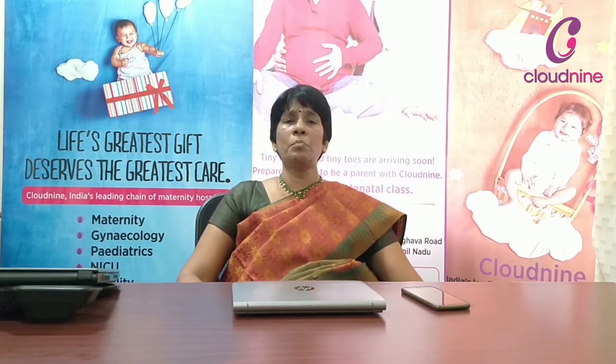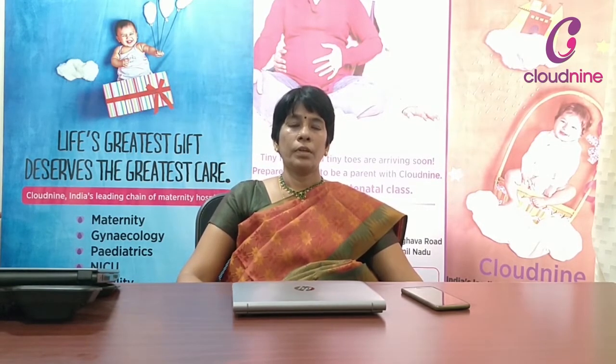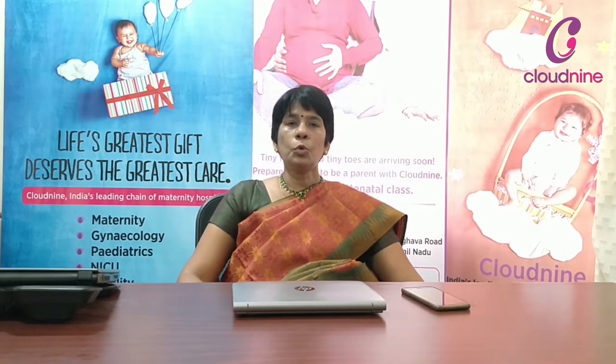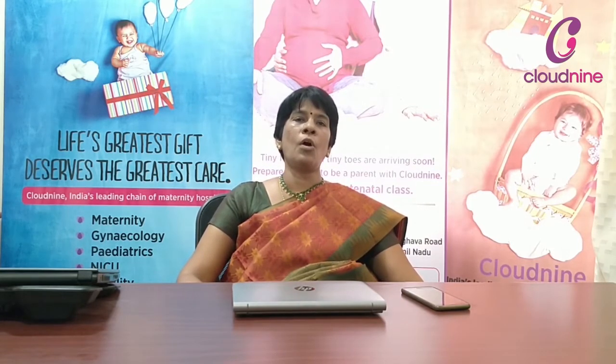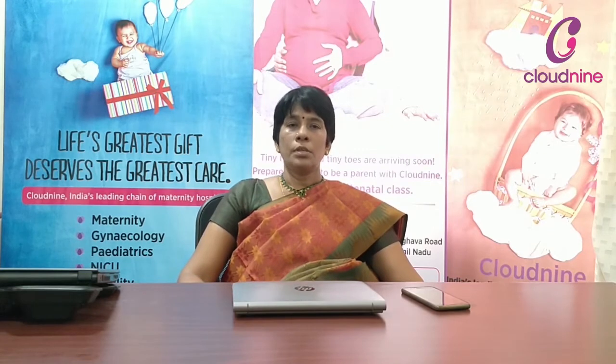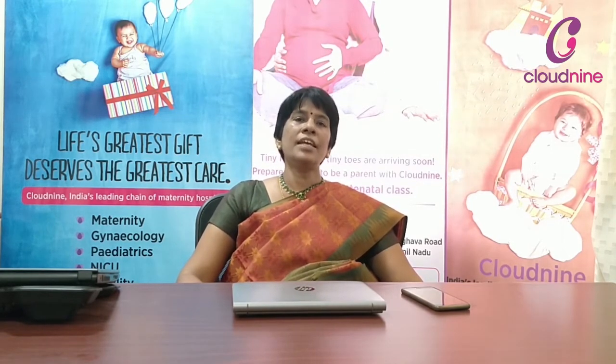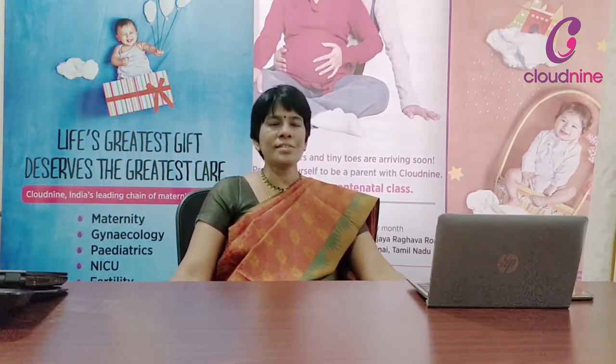Why is GDM becoming more common in India? As already discussed, socio-economic status plays a role. As the socio-economic status grows, there are certain lifestyle changes. These lifestyle changes lead to too much access to junk food like pizzas, burgers, and soft drinks, and there is an absolute lack of exercise especially among urban Indian people. Secondly, maternal age — women are planning pregnancy a little later in life after they are well settled in their career. As the maternal age advances, the incidence of GDM also increases.